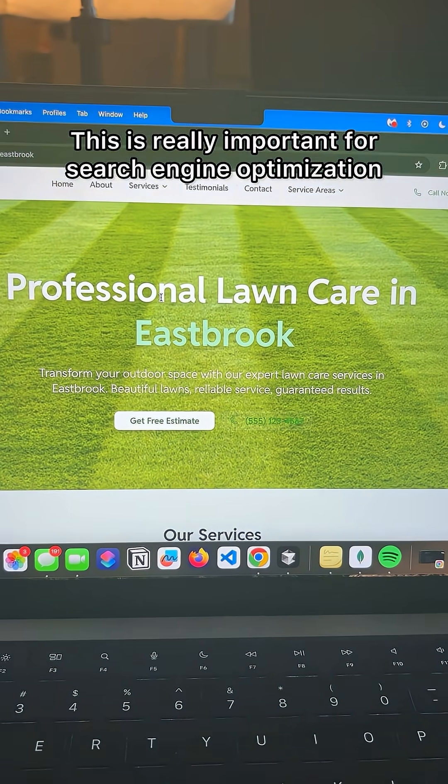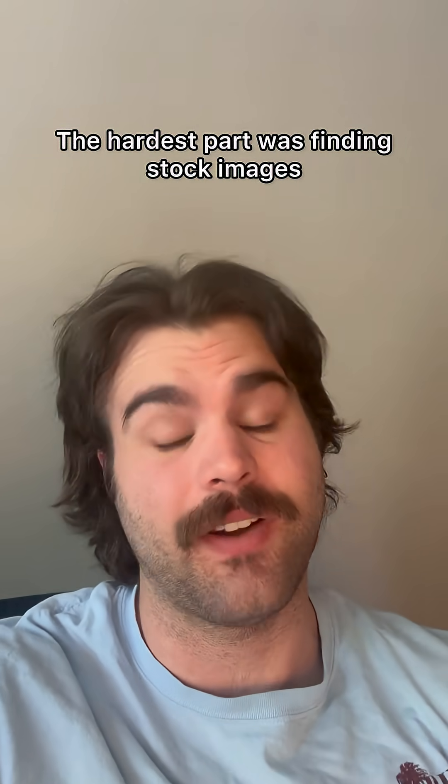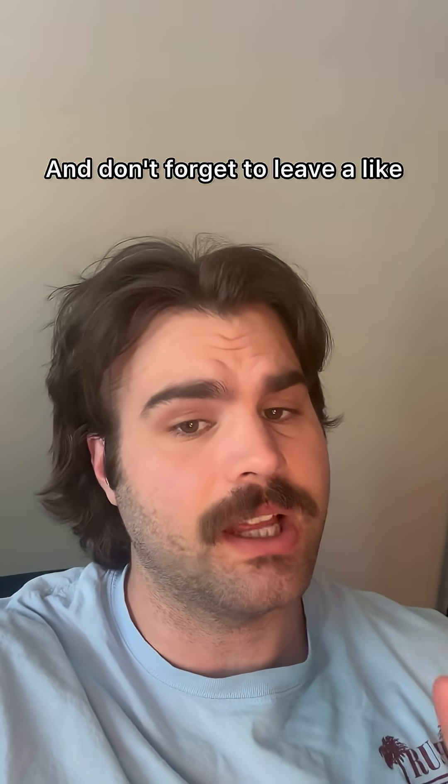This is really important for search engine optimization. This only took me 30 minutes to build — the hardest part was finding stock images. I'm posting it as a template in my school, so if you're interested, check that out, and don't forget to leave a like and follow for more.